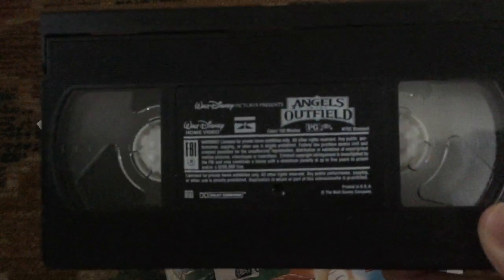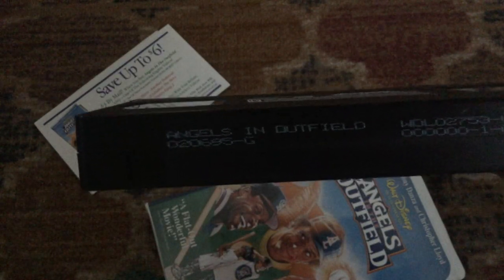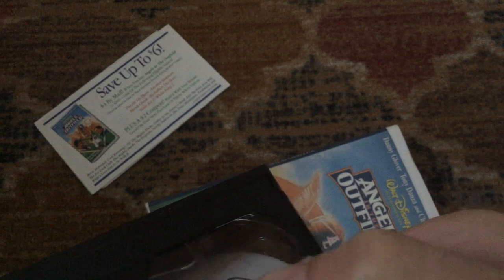Here's the tape with the ink label — I believe it says February 6th, 1995.